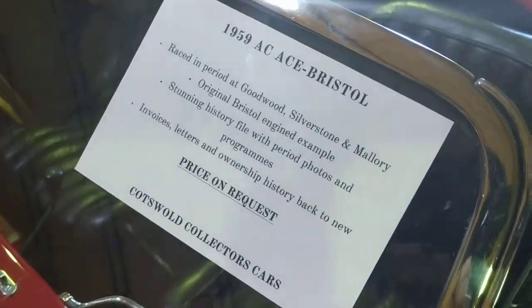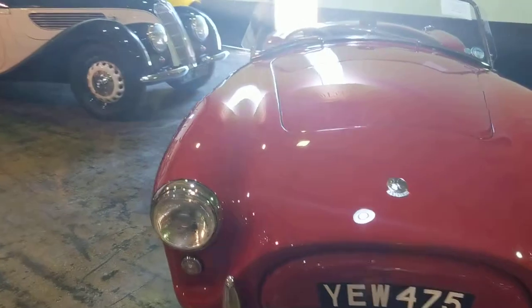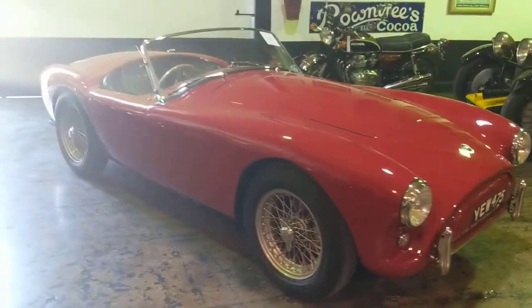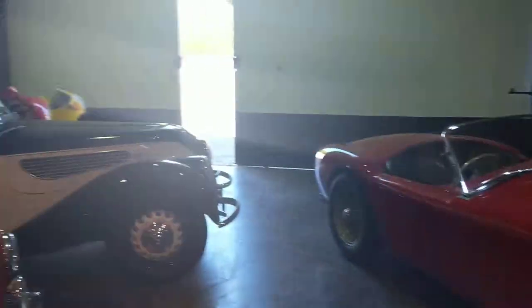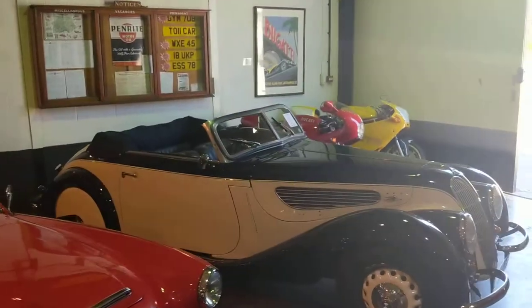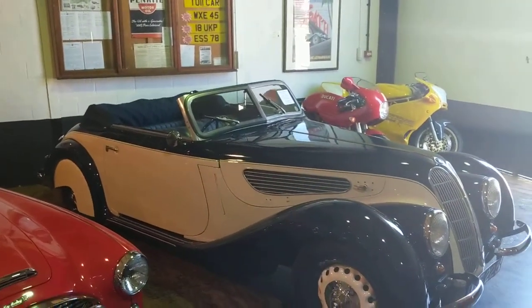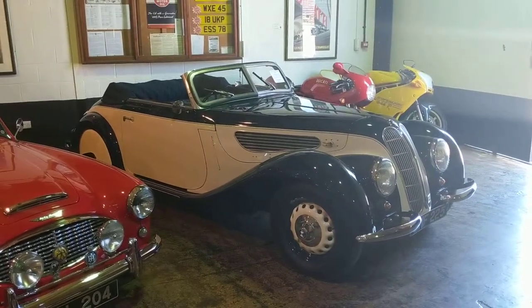There's a bit more information on it right here. It's got a Bristol engine in it, which was the preferred second generation engine. There's more information about all of these on Cotswoldcars.com. We've also got over here a stunning Fraser Nash BMW 327.